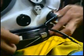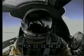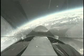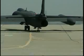Routinely flown at altitudes over 70,000 feet, the U-2 pilot must wear a full-pressure suit, similar to those worn by astronauts. The U-2 provides high-altitude all-weather surveillance and reconnaissance, day or night, in direct support of U.S. and Allied forces.